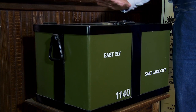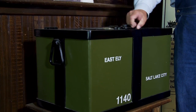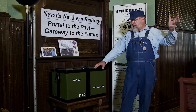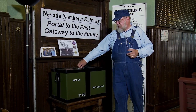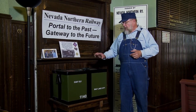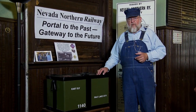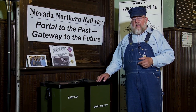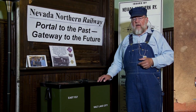There would be a key here in Ely. Valuables would be put in it, locked. It would go to Salt Lake City on the train. At Salt Lake City, another agent had a key, opened it up, and removed the valuables. When we got the box, it was in very rough shape. We took it down to Las Vegas, took it to Rick's Restoration, and Rick said, yeah, I can restore that.